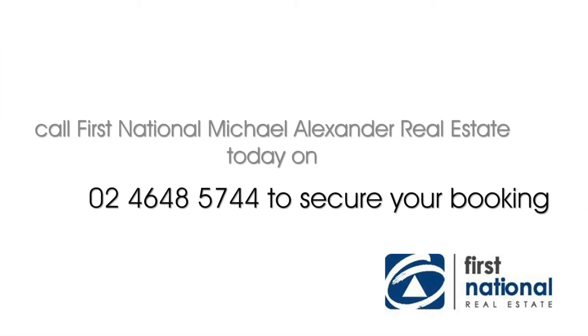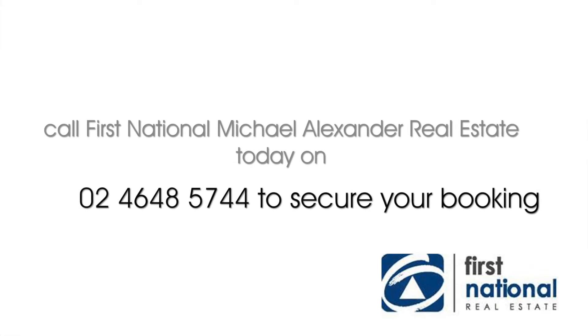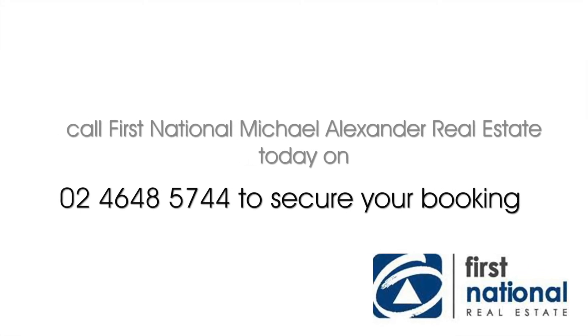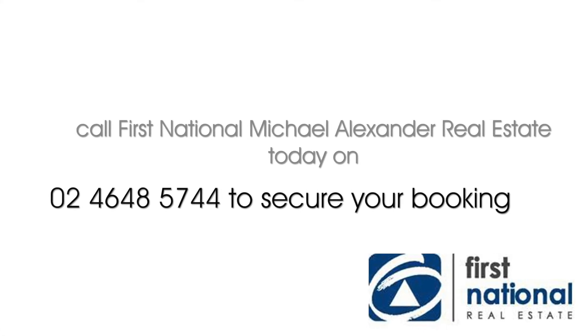Location plus. For more information contact Michael Alexander at First National Real Estate. Call 4648 5744 or visit alexandrrealestate.com.au